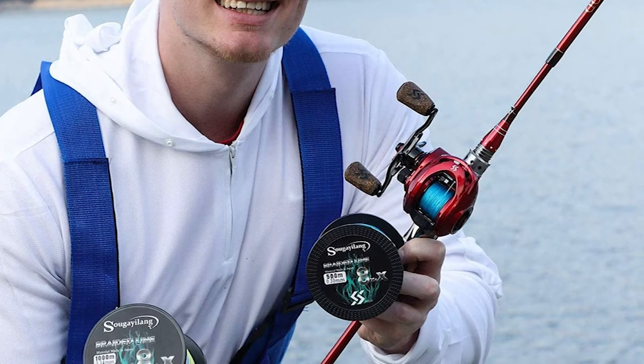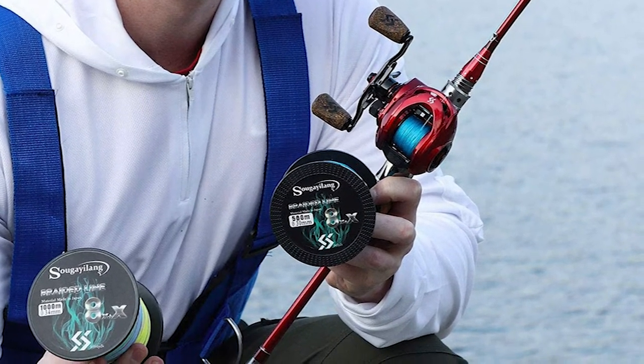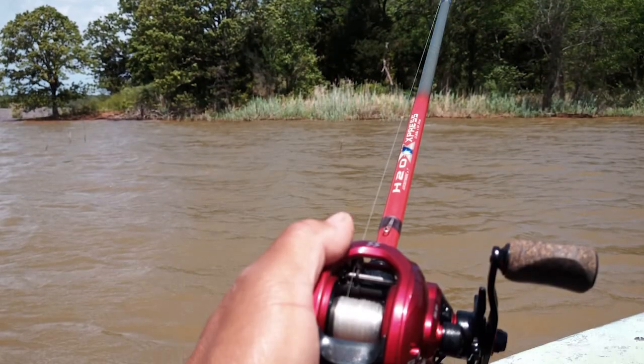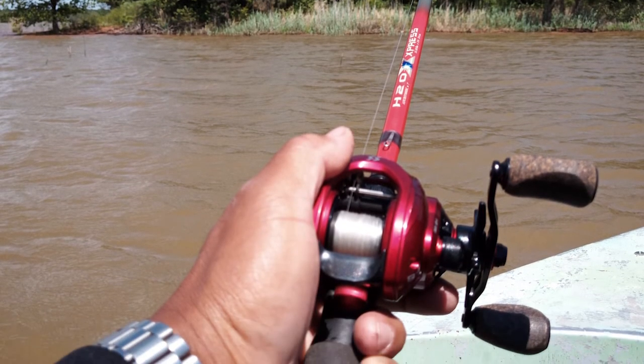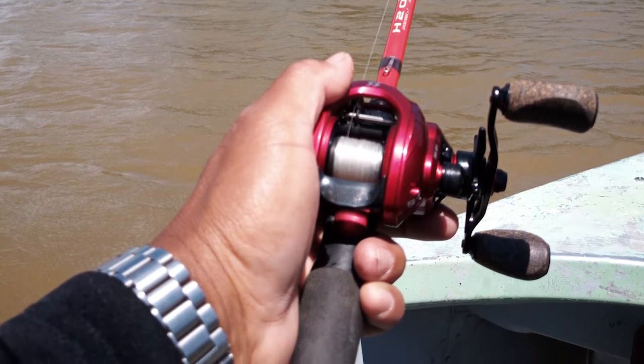The Sogyi Long provides you with a fantastic baitcast reel with a comfortable rubber wood handle, equipped with 10 dependable stainless steel bearings and an instant anti-reverse system. It can be used both in freshwater and saltwater.